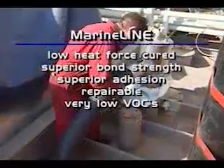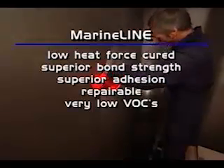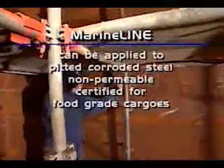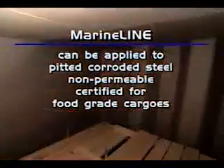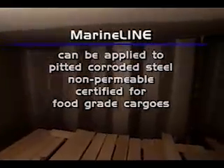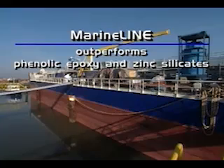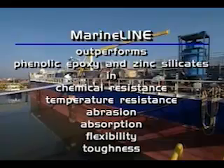MarineLine is low heat force cured, resulting in superior bond strength and adhesion. It is repairable, has very low VOCs, and can be applied to pitted, corroded steel. It is non-permeable and is certified for food-grade cargoes. MarineLine outperforms all other coatings such as phenolic epoxy and zinc silicates in chemical resistance, temperature resistance, abrasion, absorption, flexibility and toughness.